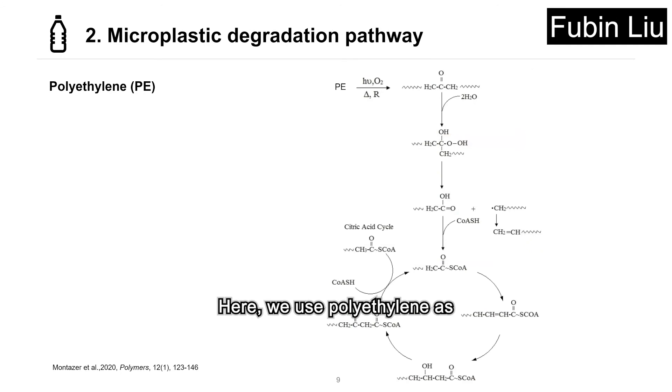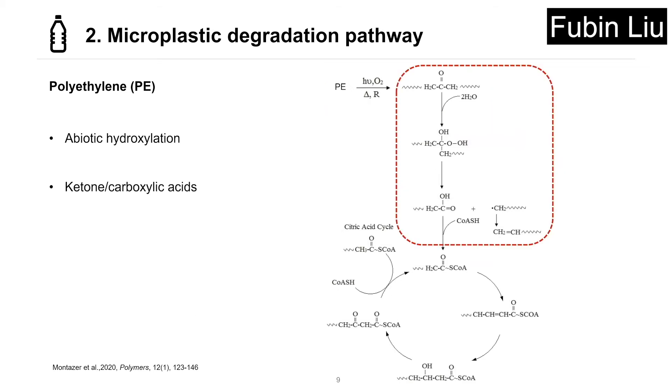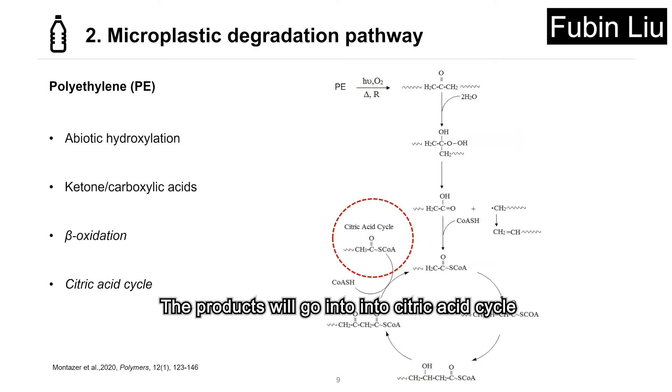Here, we use polyethylene as a representative to introduce the degradation pathway. As mentioned before, pre-oxidation will introduce more hydrophilic functional groups into polyethylene. Then, further oxidation will produce ketones and carboxylic acids. Then, the intermediates will undergo beta-oxidation and the products will go into the citric acid cycle and be mineralized.